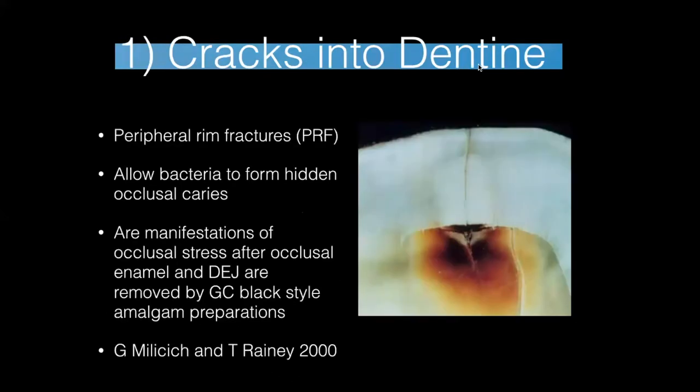First, cracks into dentine — there are around six different types of cracks. The first is peripheral rim fractures, which are into enamel. When you have a large restoration, like a large class one in the middle of the tooth with a rim of enamel around the outside, you get crack and fracture lines starting. The analogy I use is a tin can: the tin can is strong when it has its contents and lid on, but if you remove the lid, the tin can flexes — and this shows why the actual rim of the tooth flexes and you get cracks.